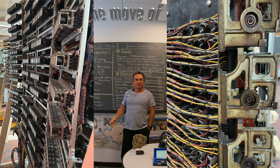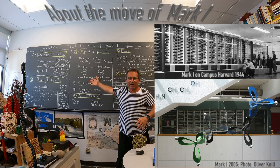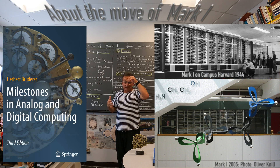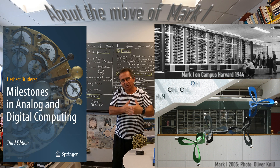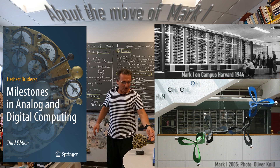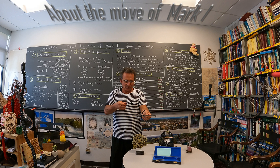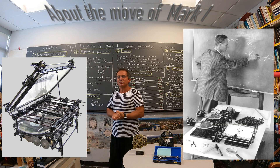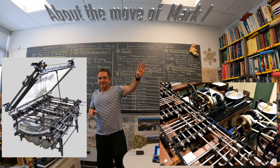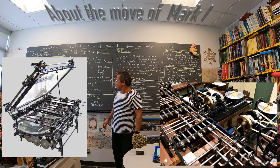I also have some pictures of the last pieces of the Mark 1 computer. Mark 1 is really also a symbol for the move from analog computers to digital computers. We don't have much appreciation anymore for analog computers like the Planimeter, but this is an example of a machine which was used. Integration machines were used to compute Fourier coefficients. These analog computers were mostly developed at MIT and at Harvard, and then the Mark 1 came.